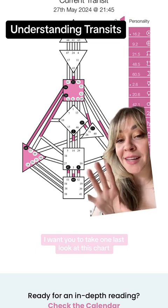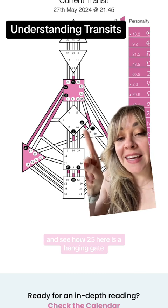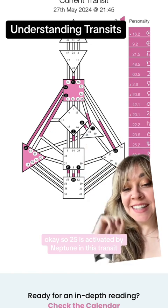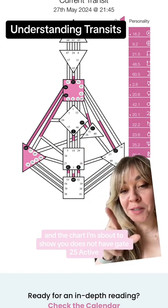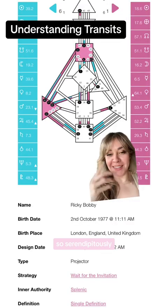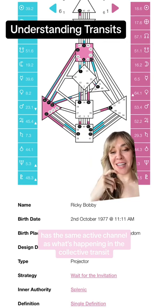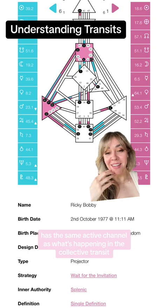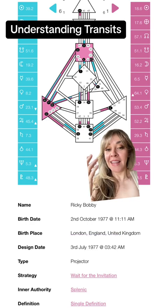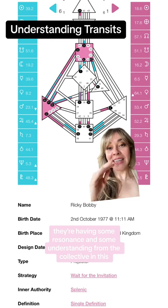Before I do that, I want you to take one last look at this chart and see how gate 25 here is a hanging gate. Gate 25 is activated by Neptune in this transit, and the chart I'm about to show you does not have gate 25 active — it has the harmonic gate 51. Serendipitously, this chart that I completely made up has the same active channel as what's happening in the collective transit, which means what this person always experiences, they're having some resonance and understanding from the collective in this now moment.